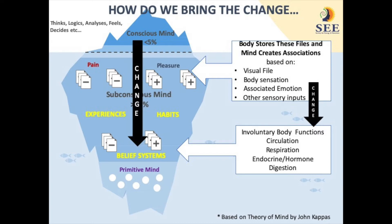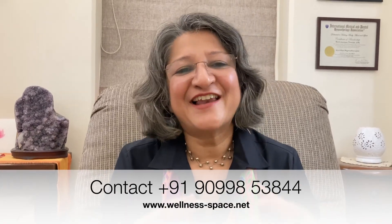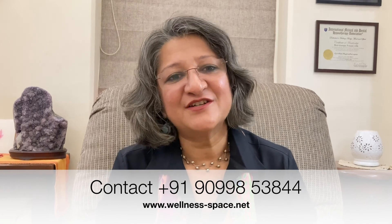In order to overwrite the old files that are making you feel disempowered or scared or fearful or not good enough. In order to change your beliefs and your behaviors, we need to overwrite those old files by creating new files when your mind is in a relaxed state. And that is precisely what a hypnotherapy session consists of.